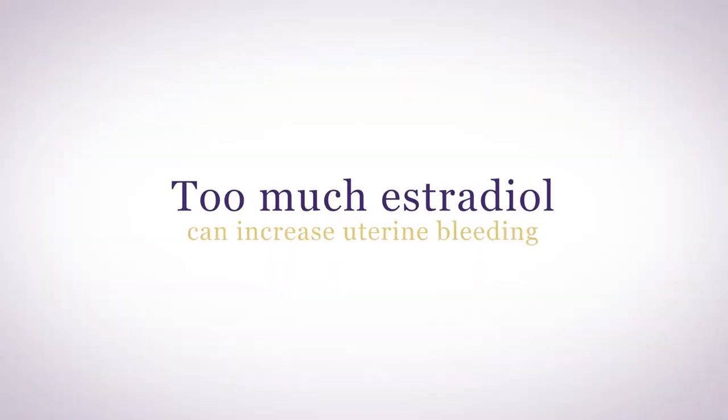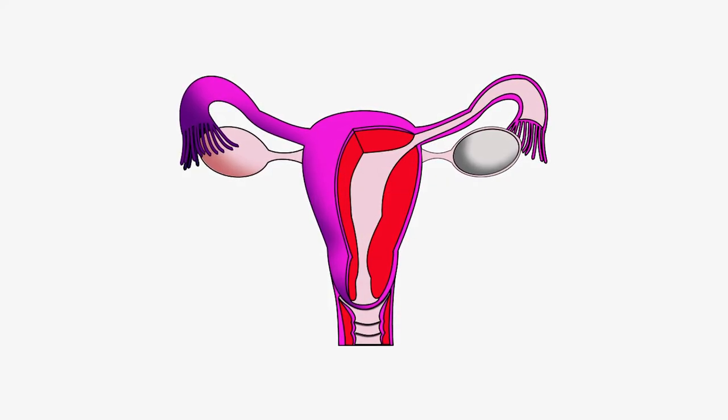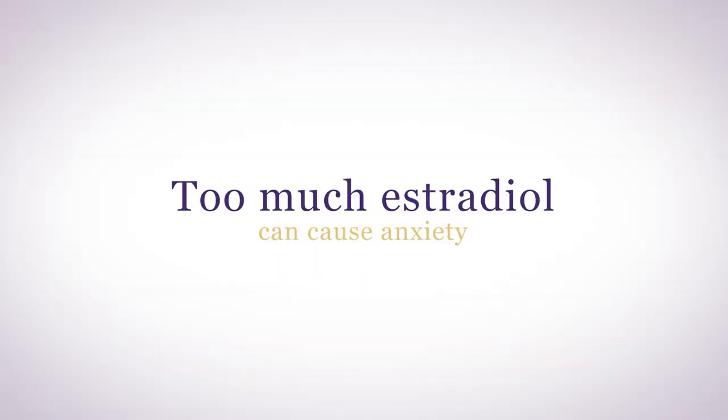Too much estradiol can also increase uterine bleeding. It can stimulate uterine fibroid growth, which contributes to heavy periods. What's most effective is to be sure you're taking an adequate amount of progesterone to counterbalance the estrogen. While estrogen stimulates your brain, helping you to be creative and learn and remember, too much can contribute to anxiety. And if you're not taking enough progesterone to make calming GABA, estrogen can overstimulate you.